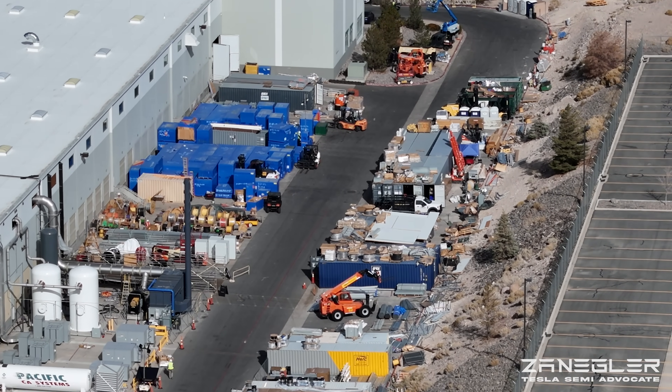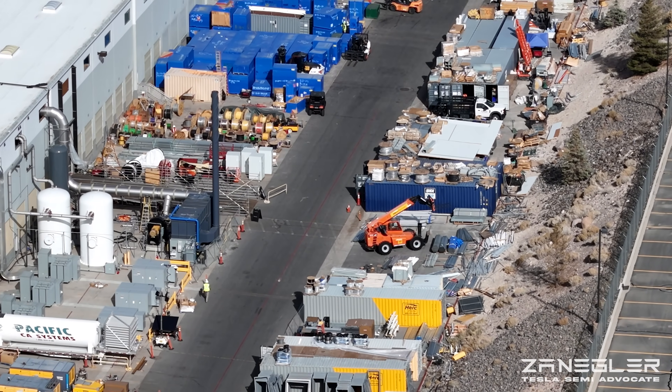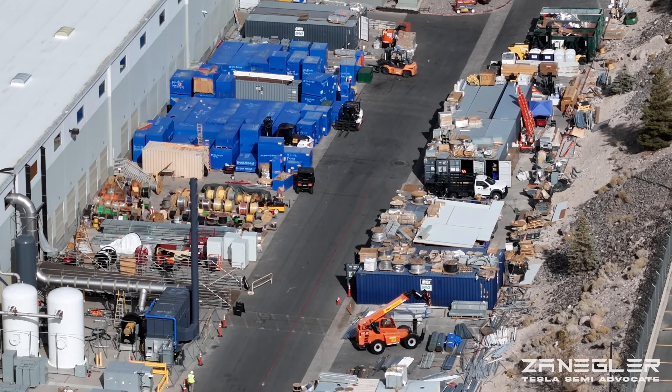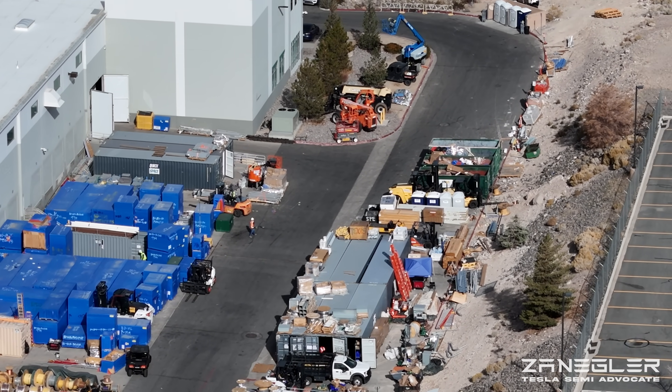and they are standing it up here in Nevada, not far — as you'll see at the end of this video — from the original Gigafactory 1 and from Giga Semi, and caddy-corner from the 550 Milan Pilot Semi Production plant. I also paid a visit to there.